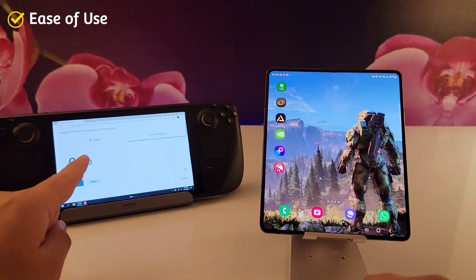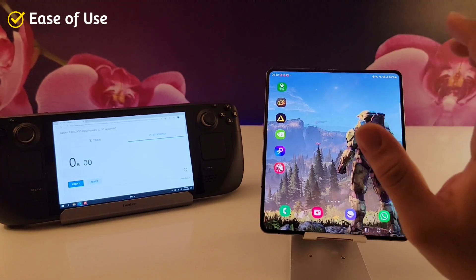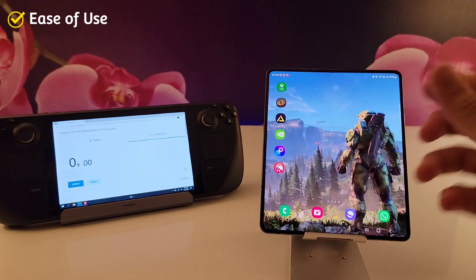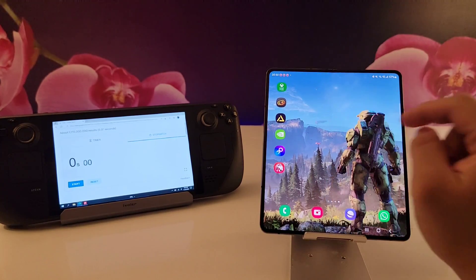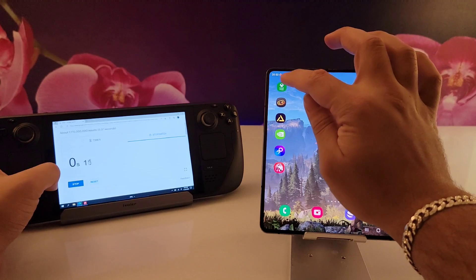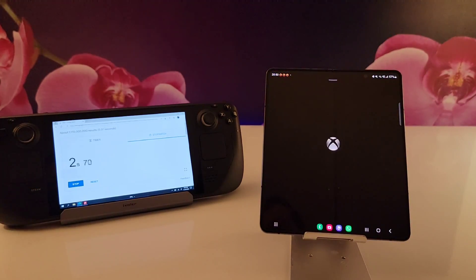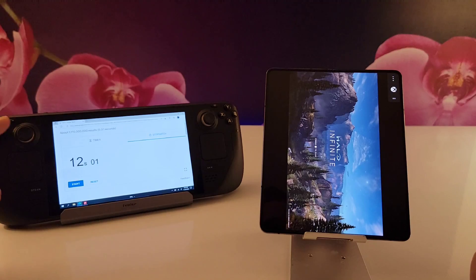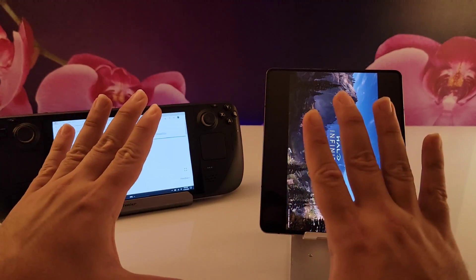Now let's talk about ease of use. I'm using my Steam Deck as a timer to measure how long it takes to get into a game from opening the app. Starting with the Xbox Gaming App — the Xbox Game Pass is known to be very fast at loading games, and that's exactly what happened here. It loaded the game in only 12 seconds. Remarkable.